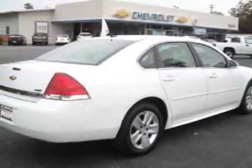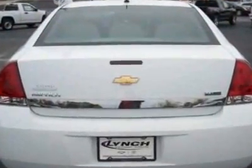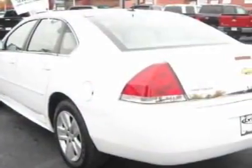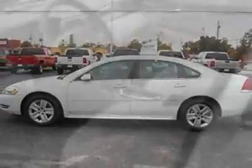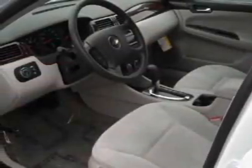This vehicle gets an estimated 19 miles per gallon in the city and an estimated 29 on the highway. This Impala boasts a 3.5-liter engine and has a 4-speed automatic transmission. Another great feature is that this vehicle uses flex fuel.